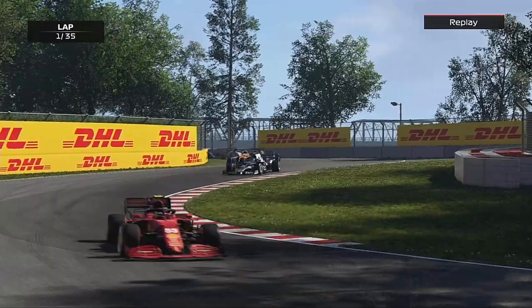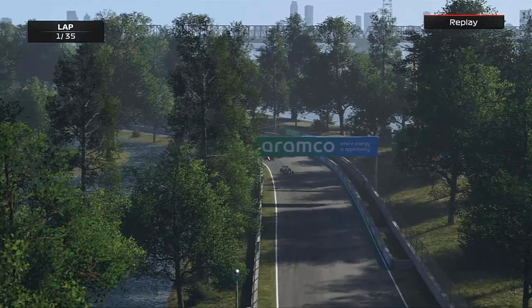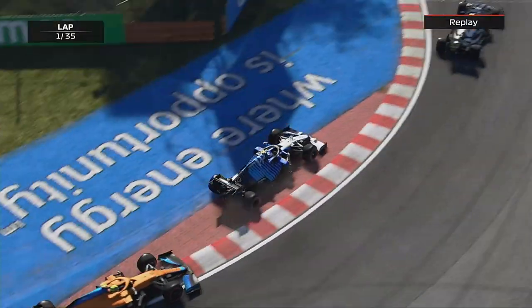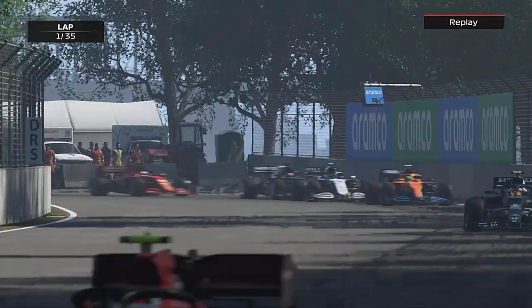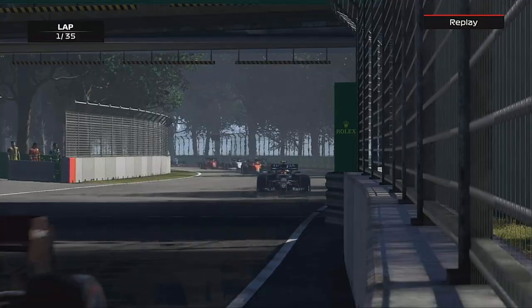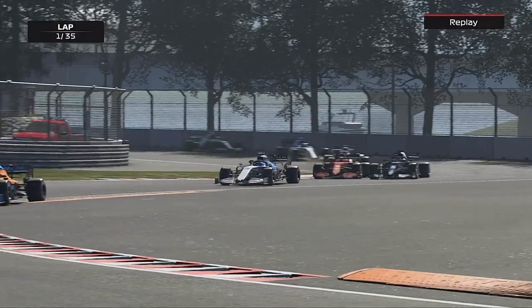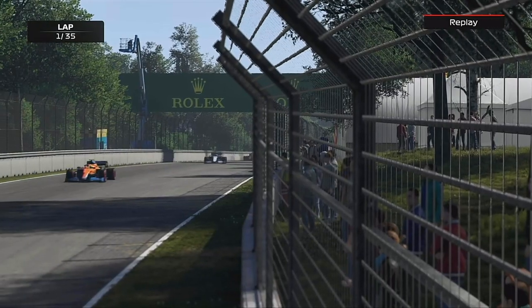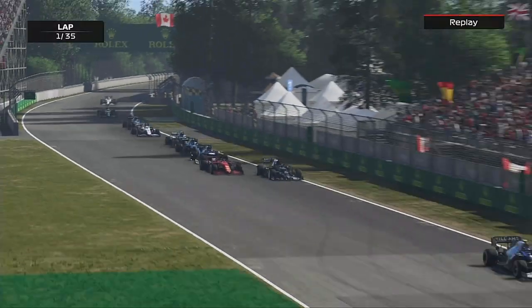Through the second chicane — where Brendan Hartley and Stroll had a big crash once — but I made a big mistake turning into the corner too early, lost out to Lando again. I nearly took Yuki Tsunoda and actually went back a place. For the first time in a long while I've actually lost places at the start.